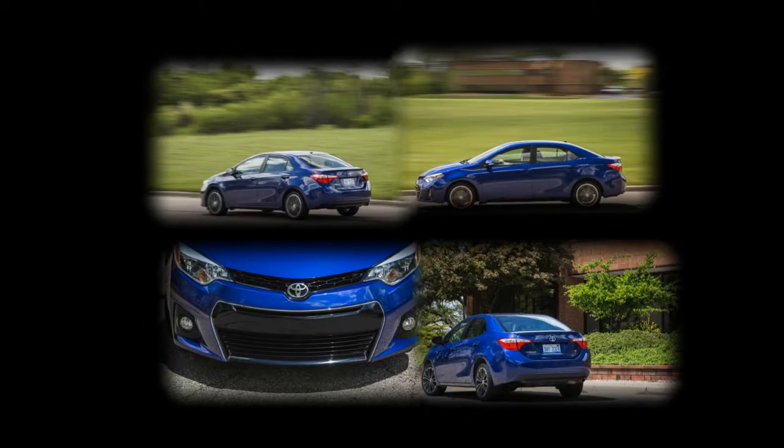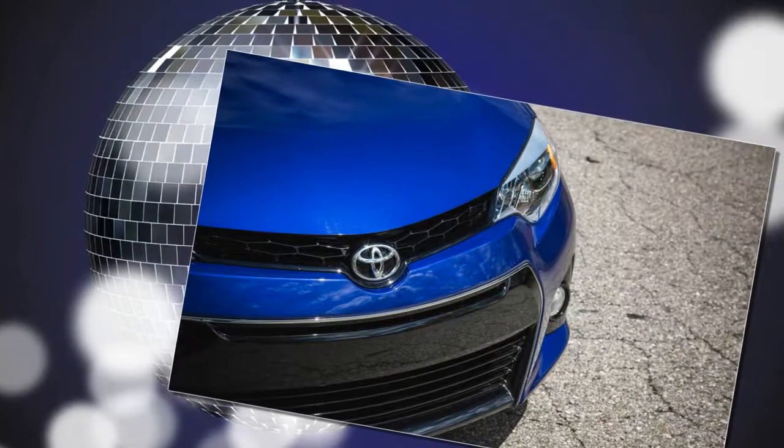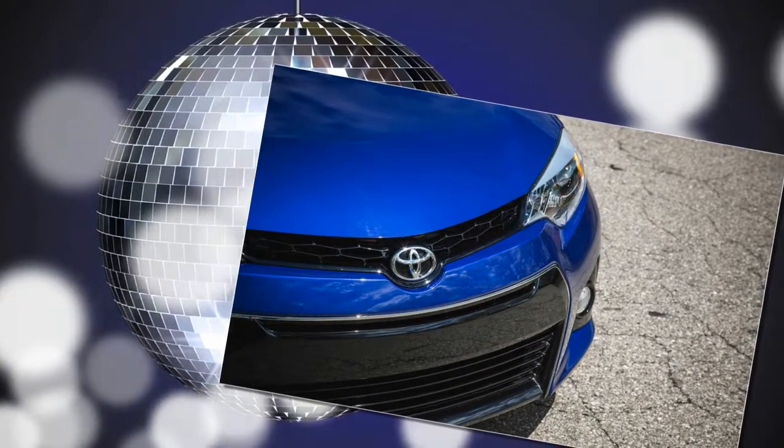The Entune system features a 6.1-inch center touchscreen, navigation, six speakers, auxiliary and USB ports, Siri Eyes Free capability, Bluetooth music streaming, and more.